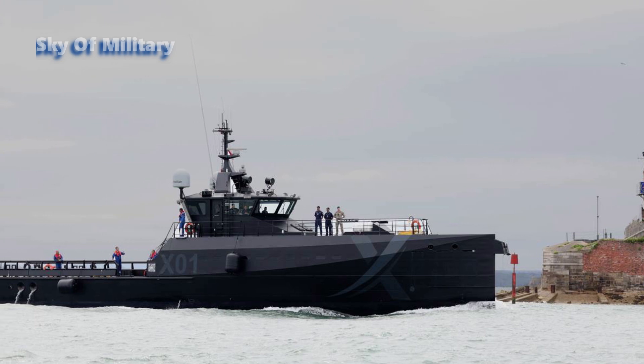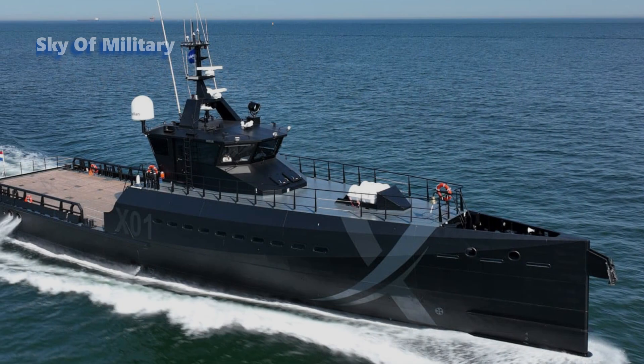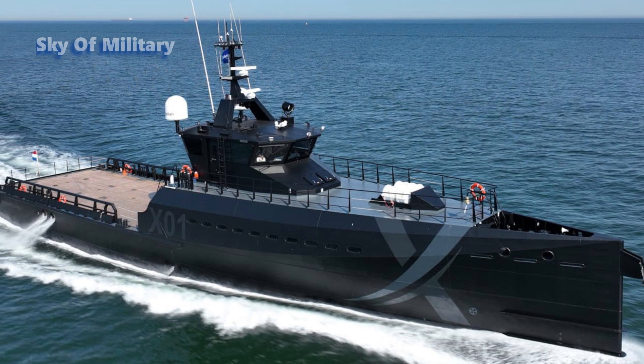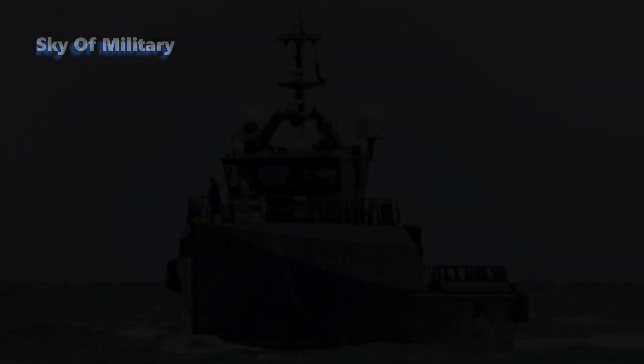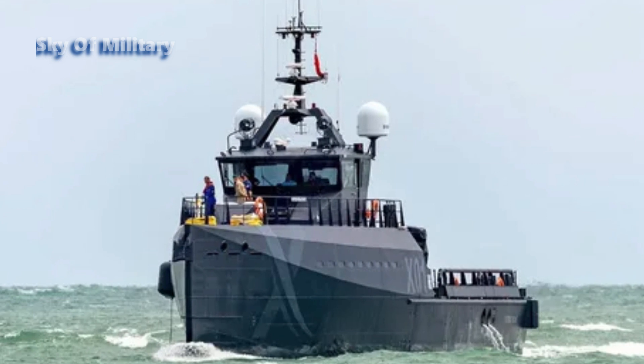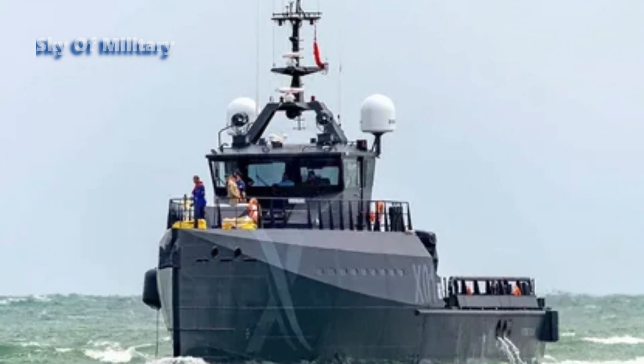XV Patrick Blackett will take part in Royal Navy and NATO exercises, with the possibility of upgrades with autonomous technology. Damon said the 140-square-meter deck on the FCS 4008 provides a large unobstructed area for UAVs, UUVs, autonomous underwater vessels, and other cutting-edge technology.